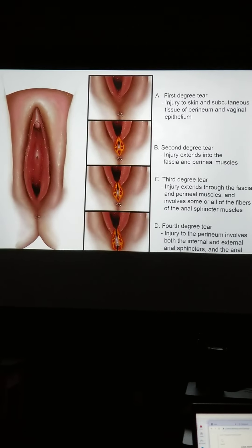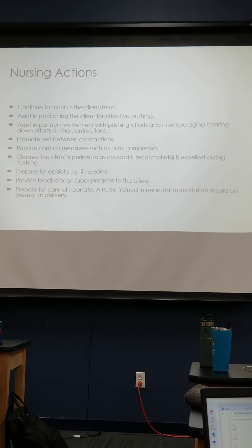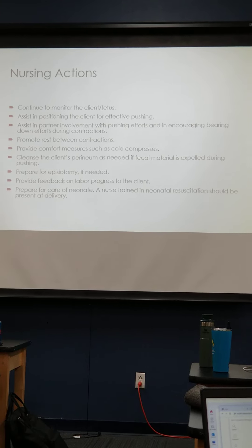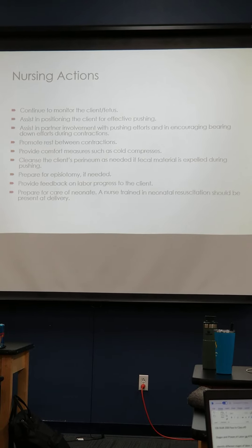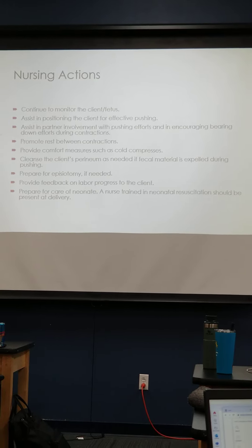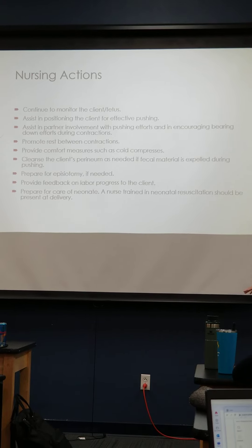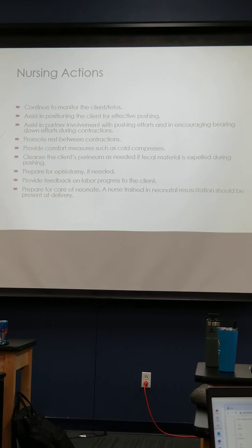We're going to continue to monitor the client and the fetus. Once you're ready for delivery, as a nurse you should always go in and check your warmer — make sure it's working and that oxygen and suction is on. Usually the charge nurse or a designated baby nurse will be in there to take care of baby while you're still taking care of the client. Preheat your radiant warmer. Have the newborn stethoscope, bulb syringe, and resuscitation equipment ready.